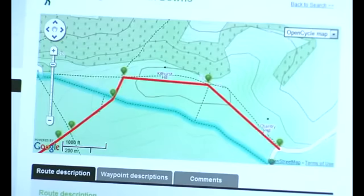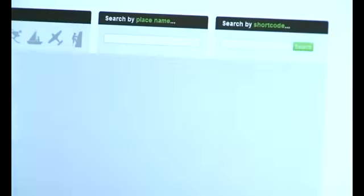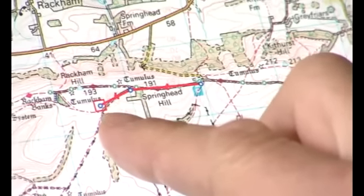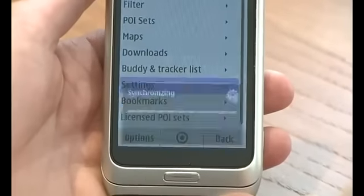Our web-based route planning tool enables you to find an expert guided route, or create your own from the comfort of home, either on your PC or mobile device. It can then be seamlessly synced from your PC to your phone, so you're ready to go.